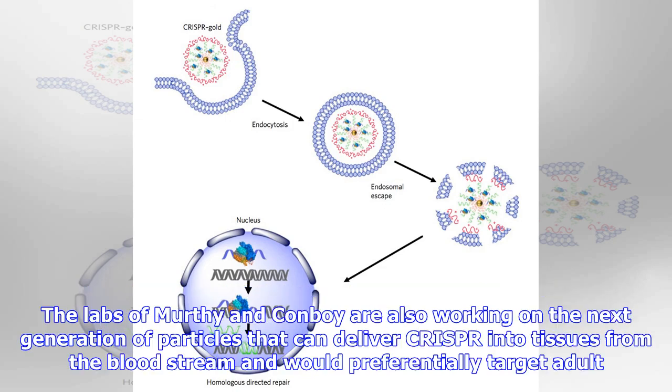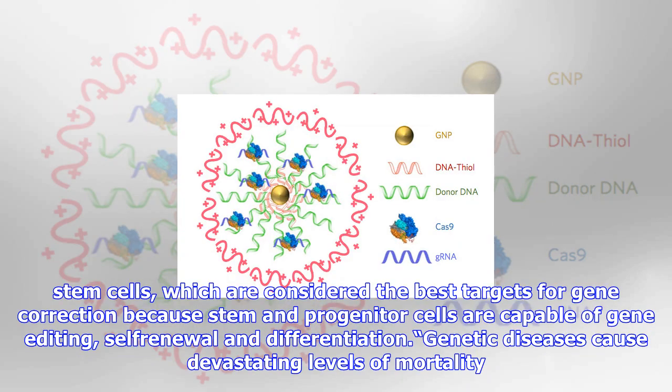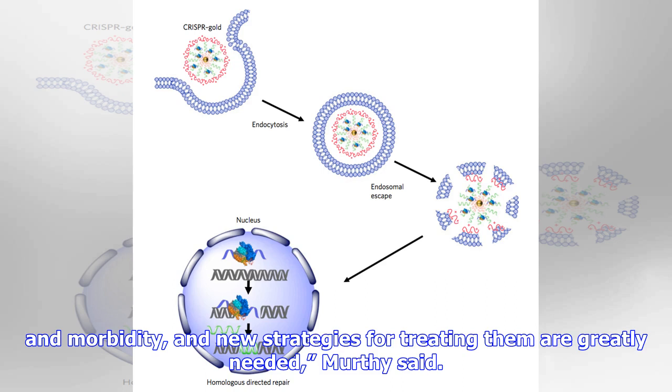Study co-authors Conboy and Hyo-min Park have formed a startup company, Genedit. Murthy has an ownership stake in Genedit, which is focused on translating the CRISPR-Gold technology into humans. The labs of Murthy and Conboy are also working on the next generation of particles that can deliver CRISPR into tissues from the bloodstream and would preferentially target adult stem cells, which are considered the best targets for gene correction because stem and progenitor cells are capable of gene editing, self-renewal and differentiation.